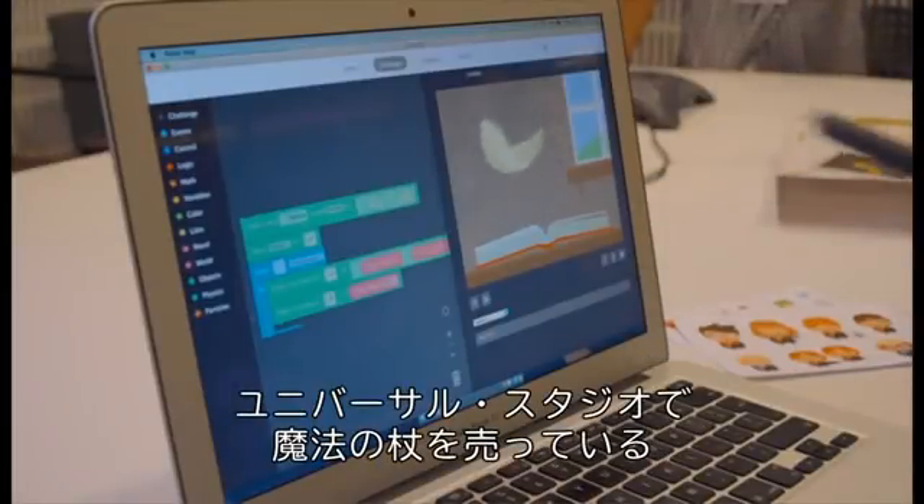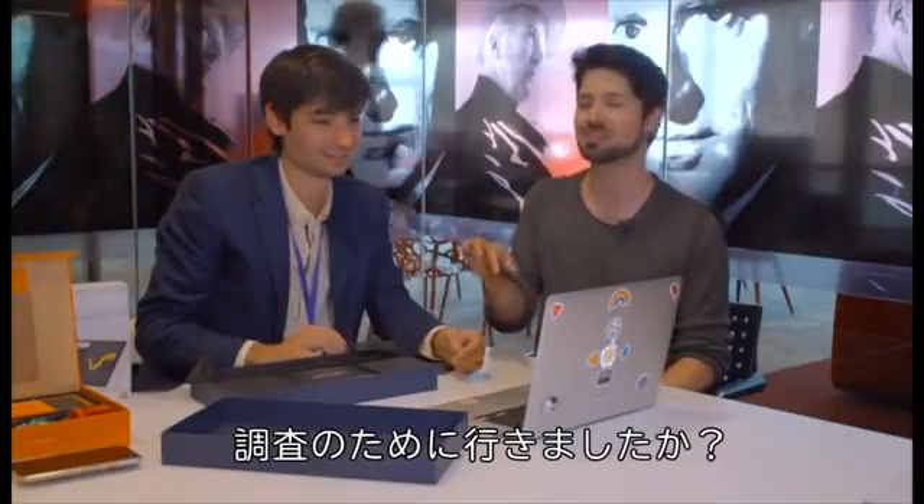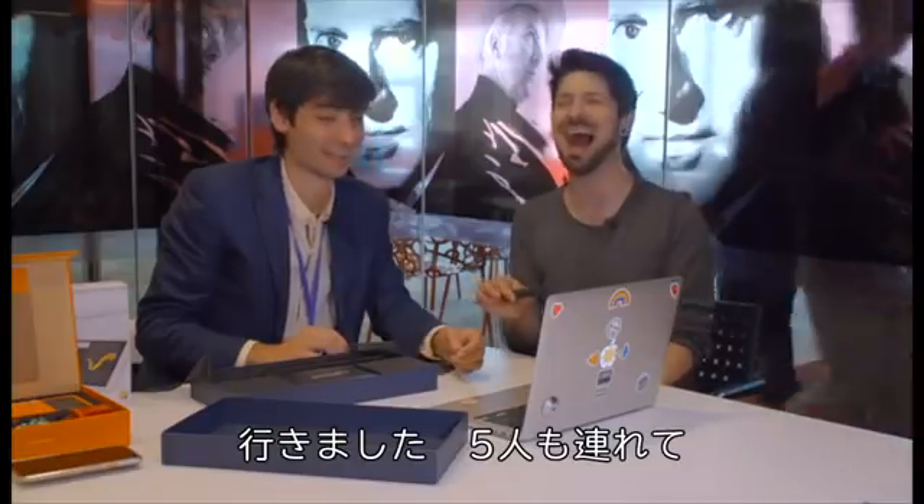I've been to Ollivander's wand shop in Universal Studios — it's pretty cool. Did you get to do that as a research trip? We did actually, we took like five people.